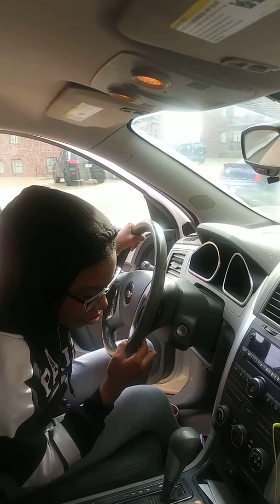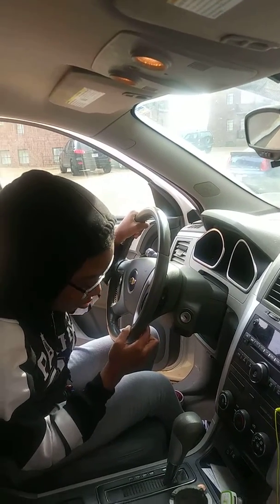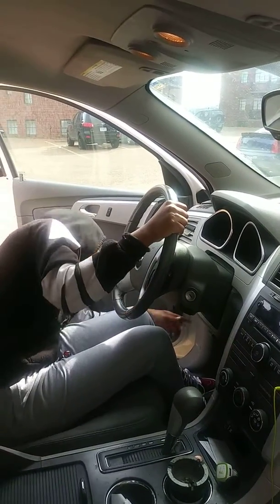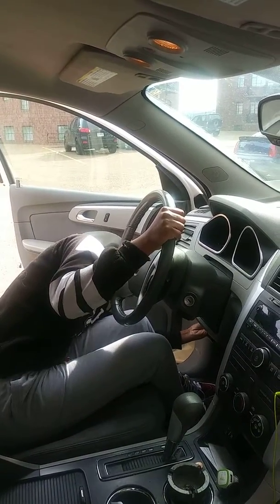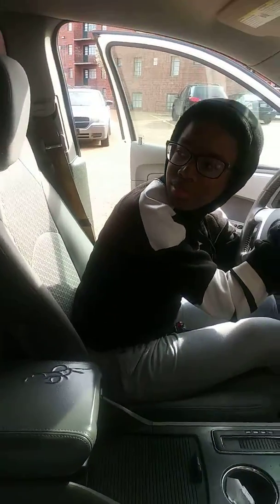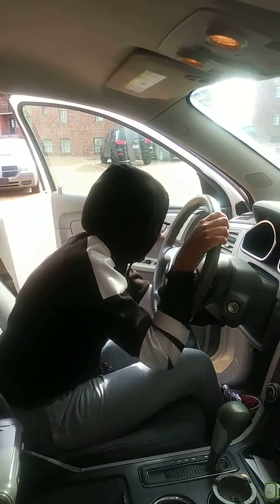A second clue: it's closer to the foot pedals. Congratulations, you just opened the hood!